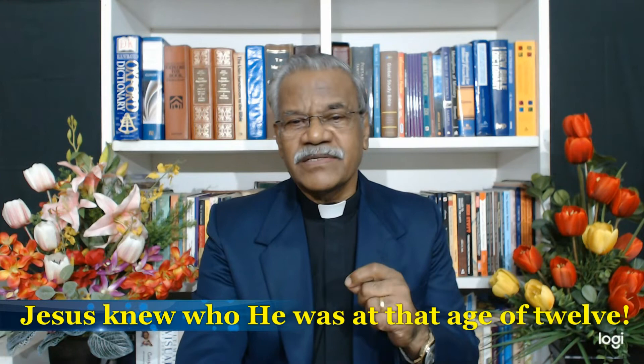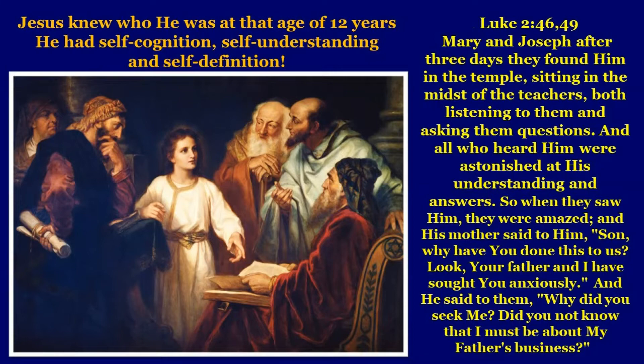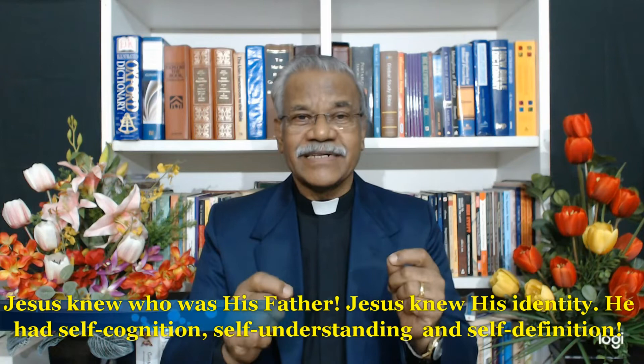Jesus knew who he was at the age of twelve. When Mary, Joseph, and Jesus came to Jerusalem for the feast of Passover, after the Passover was over and they were going back, Mary and Joseph did not take Jesus with them. After three days they found him in the temple, sitting in the midst of the teachers, listening and asking questions. All who heard him were astonished at his understanding and answers. When Mary asked, 'Why did you do this to us?' Jesus replied, 'Did you not know that I must be about my Father's business?' Jesus knew who his Father was — he had self-cognition, self-understanding, and self-definition.